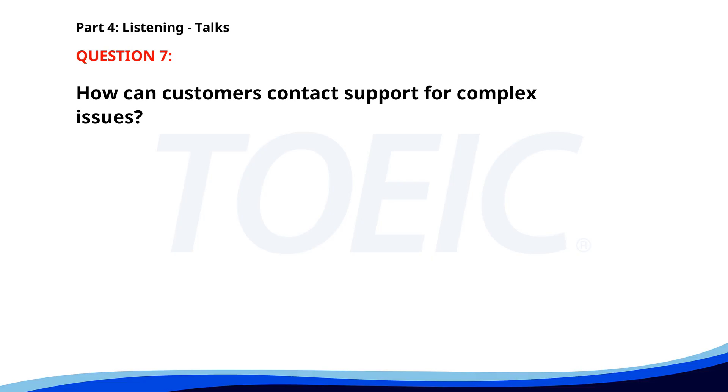Number 7. 'Welcome to our customer support tutorial. Today, we'll show you how to troubleshoot common issues with our software. Please follow along as we go through the guidelines. For more complex issues, you can contact our support team via email.' How can customers contact support for complex issues? A. Via email. B. Through live chat. C. By phone. The correct answer is A. Via email.